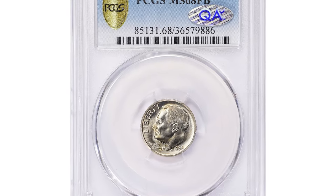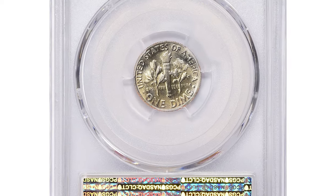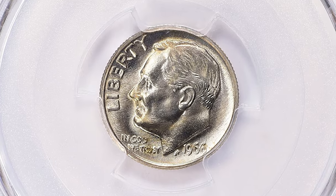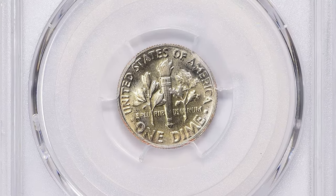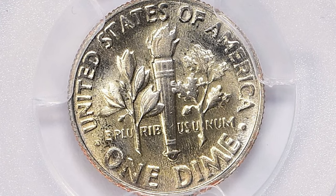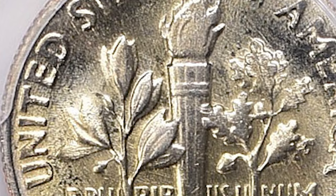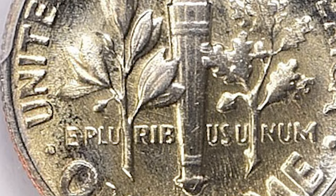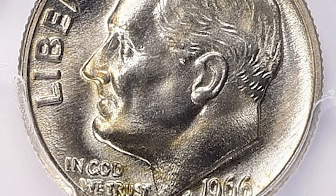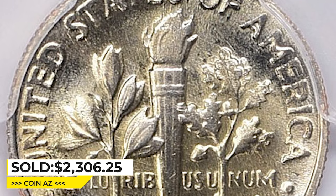Yet another Roosevelt dime: a regular-strike 1966 ten-cent coin with Full Bands on the reverse, graded Mint State 68. Only a small percentage of all 1966 Roosevelt dimes meet the MS68 Full Bands criteria. Full Bands refers to the two lines on the reverse near the bottom representing the torch's bands — when a coin has Full Bands, those lines are well-defined, crisp, and have full separation. It sold for $2,306.25 with buyer's fee at Great Collections auction.